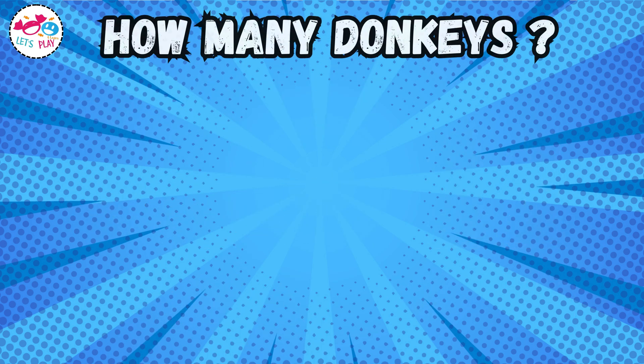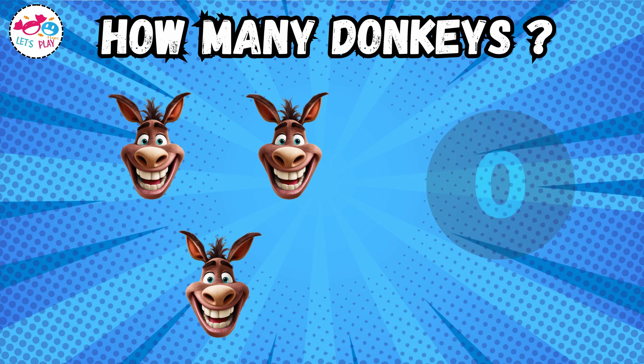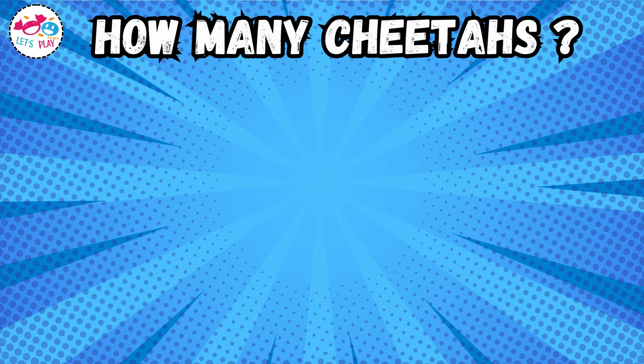How many donkeys? Three, one, two, three, four, five, six, seven, eight, nine, ten.